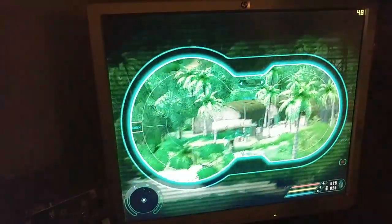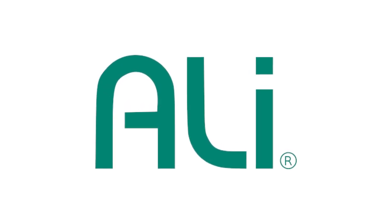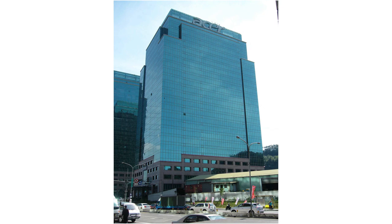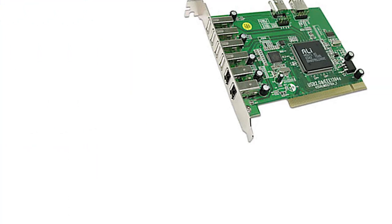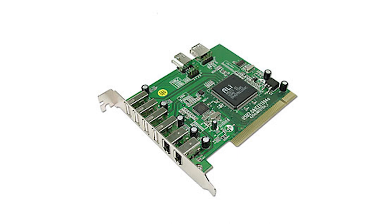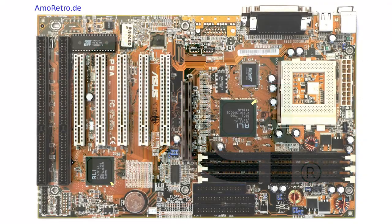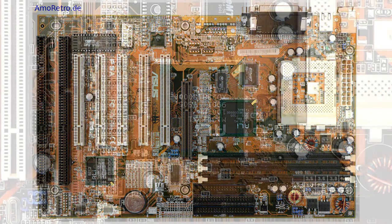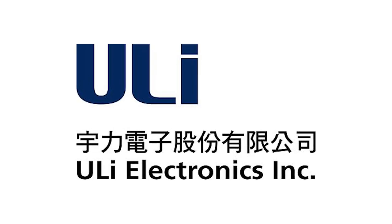Then along came ALI. Founded in 1987 under the name ALI, or Acer Laboratories Incorporated, as a subsidiary of Acer, this designer of integrated circuits had long provided chipsets for various platforms, as well as VGA cards and other add-in parts. While generally only a supplier of OEM and budget chipsets, they began to make a name for themselves in the late 90s with the Aladdin 5 chipset for Super Socket 7. They'd remain a distant 3rd or even 4th tier design house, however, right up until they spun off their business from Acer under the name ULI, before being acquired by Nvidia in 2003.